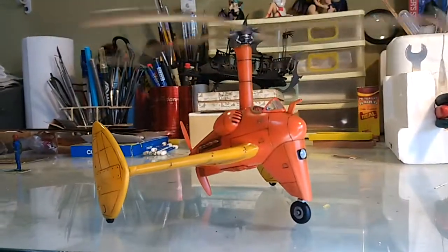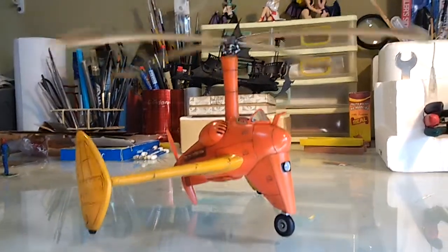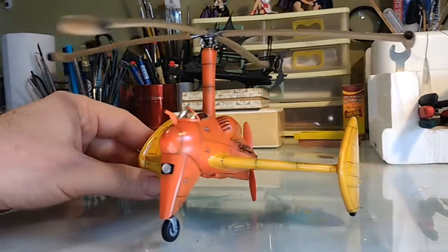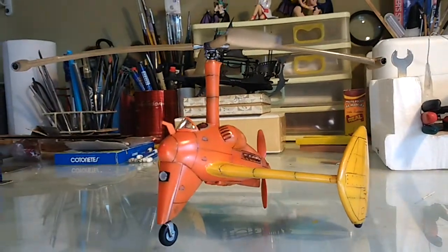Well, it's finished and I'm very happy with it, and I hope you enjoy it. Thanks for watching! Bye!